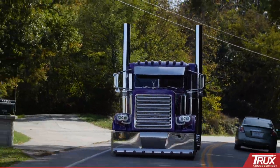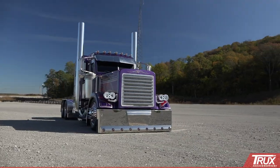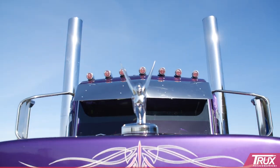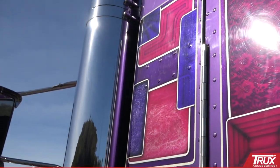There's nothing like a big set of stacks to give your truck an aggressive look. Trux's full line of premium exhaust stacks are triple nickel chrome plated, which gives a show quality shine and a long lasting uniform look. These stacks are manufactured from high grade 14 gauge steel and are designed to withstand the harshest weather conditions.